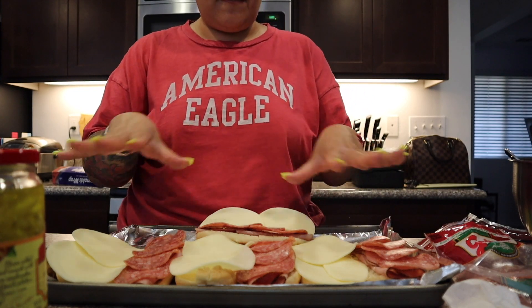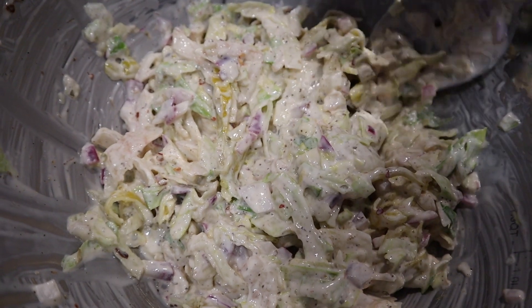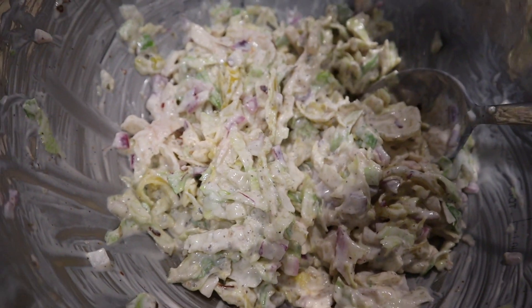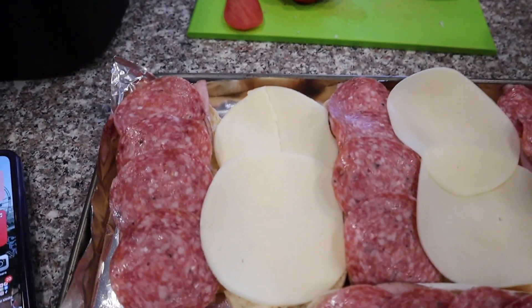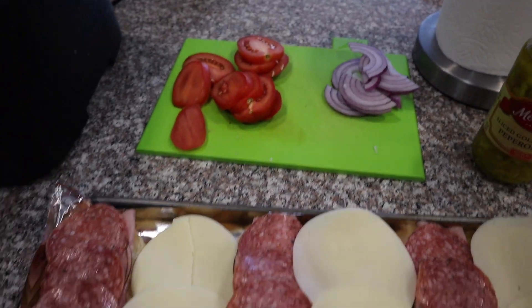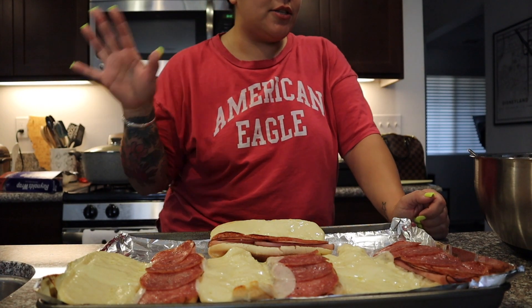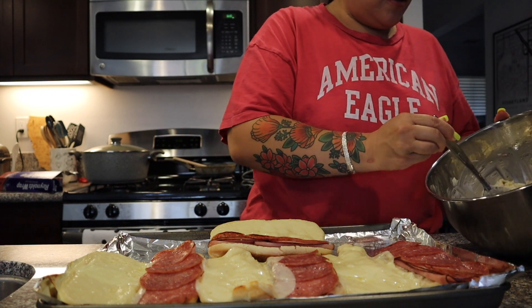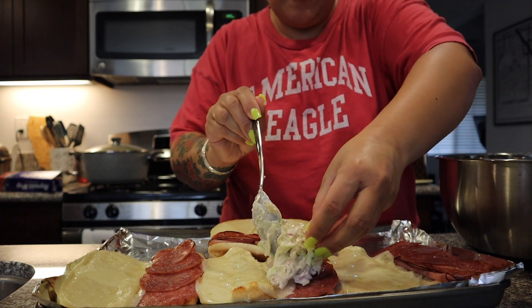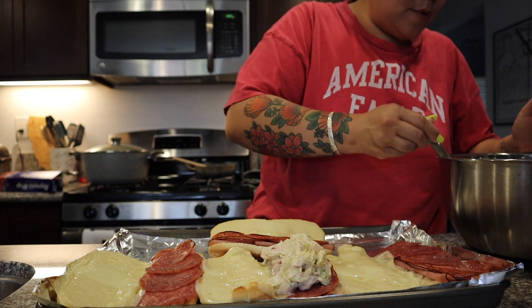We're going to put this in the oven until the cheese is melted. I wanted to give you guys an up-close look at the grinder salad — it smells good, I tried it, it's really good. Here are the sandwiches before going into the oven. Just took these out of the oven; they're very hot. Now you put the grinder salad on top — just like that. Wow.